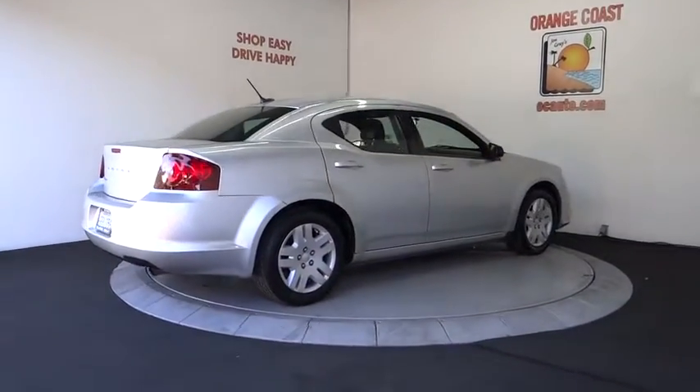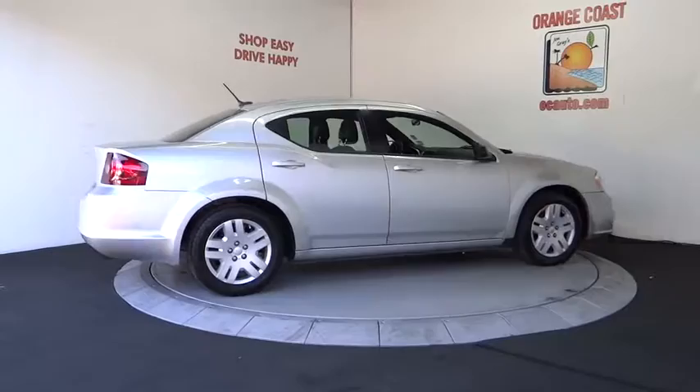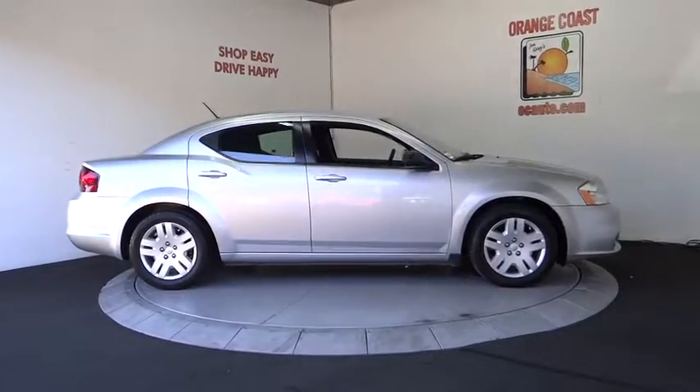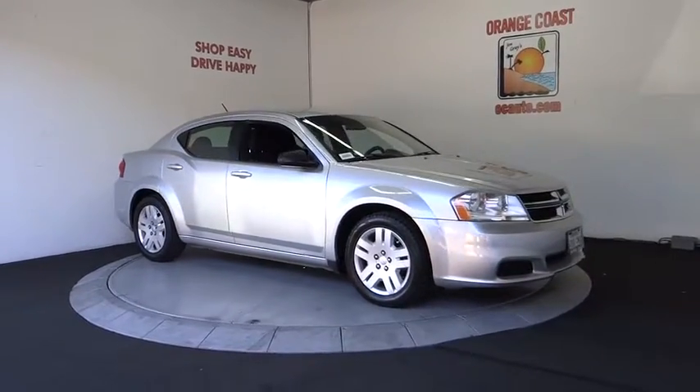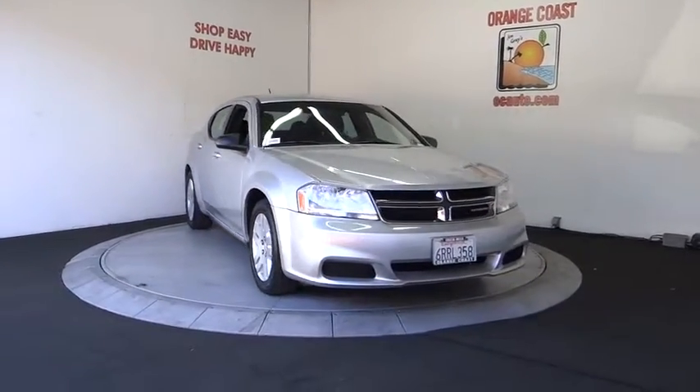Stability control, traction control, keyless entry, steering wheel audio controls, anti-lock braking system, power steering, adjustable steering wheel, floor mat, cruise control, four-wheel disc brakes, front wheel drive.